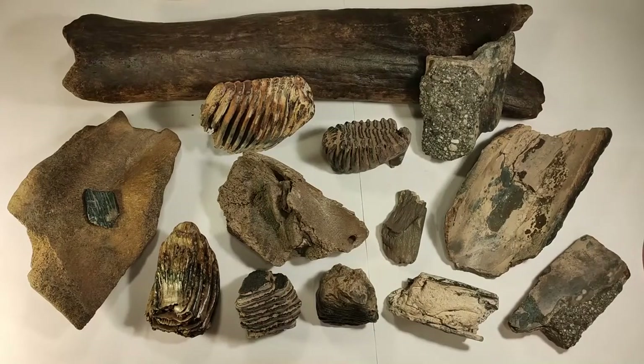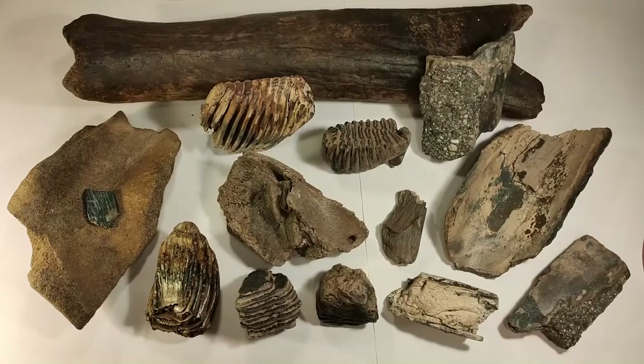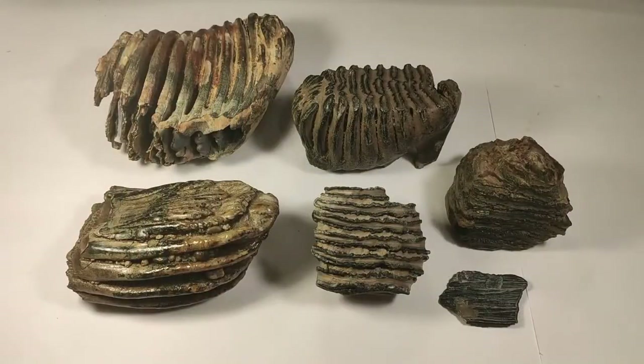Hey friends, here is the fossil hunter. Welcome to this new video on my channel. Today I show you my collection of mammoth fossils. You will see teeth, molars, a jaw piece, ivory, tusk pieces, and also bones which belong to the woolly mammoth. Let's start with the molars.